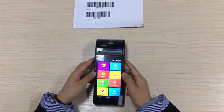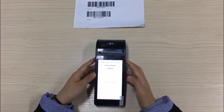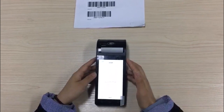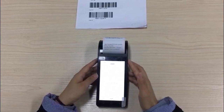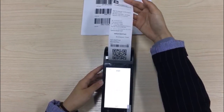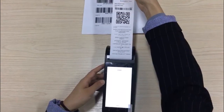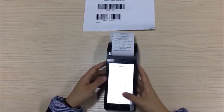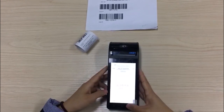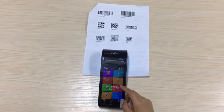Second, I will show you the printer and scanning functions. Here are the printer functions, and now the scanning function.